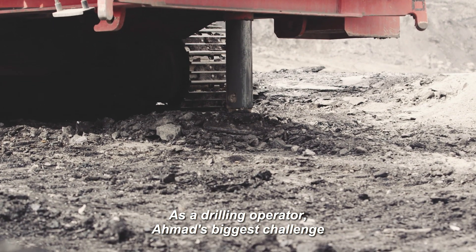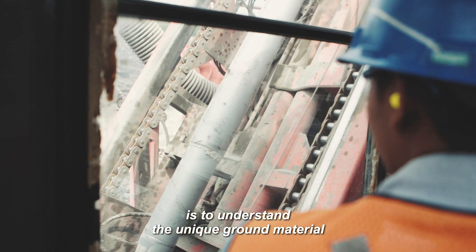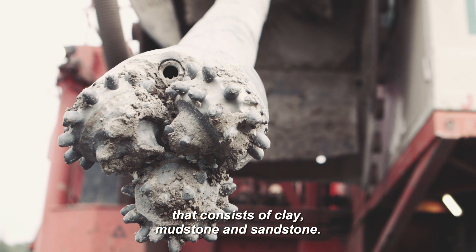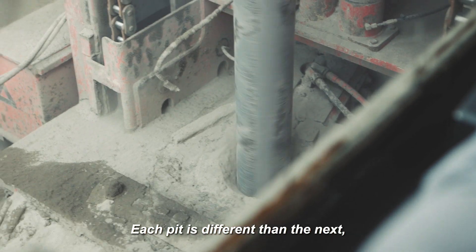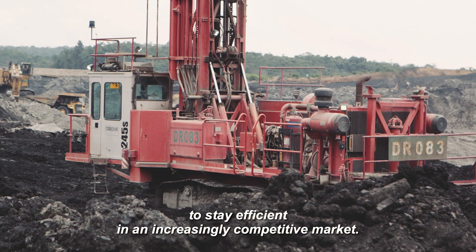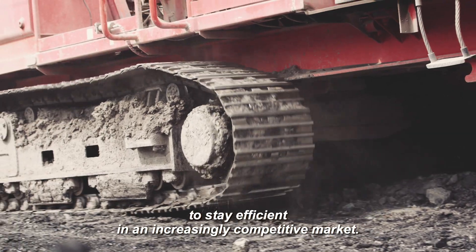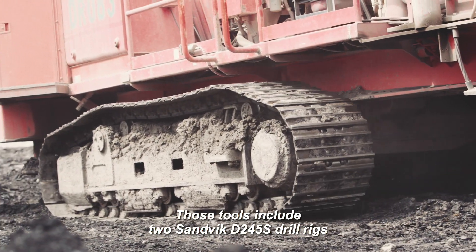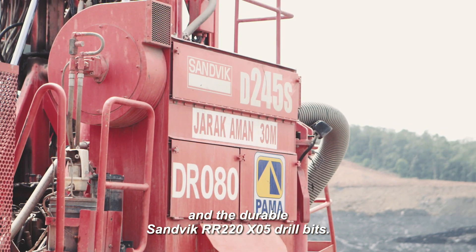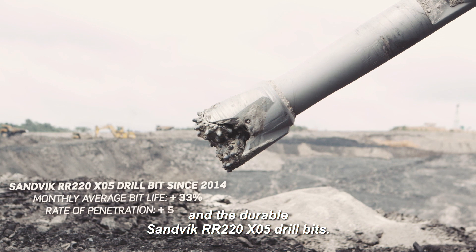As a drilling operator, Ahmad's biggest challenge is to understand the unique ground material that consists of clay, mudstone, and sandstone. Each pit is different than the next, which is why it is vital to have the right tools to stay efficient in an increasingly competitive market. Those tools include two Sandvik D245S drill rigs and the durable Sandvik RR220XO5 drill bits.